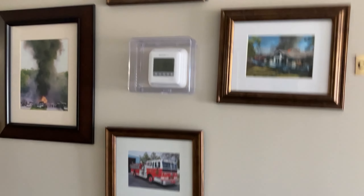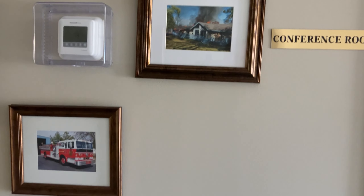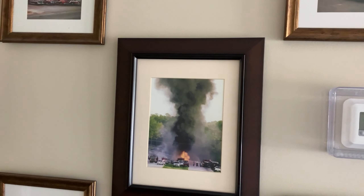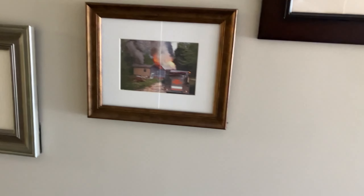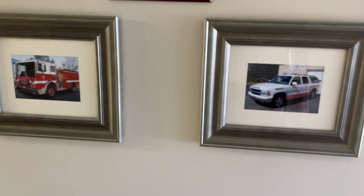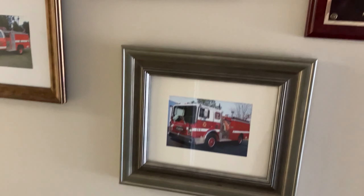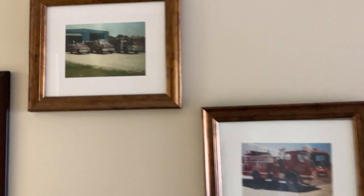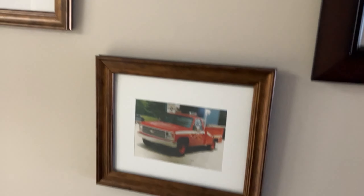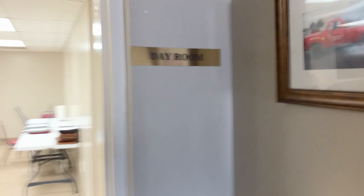We have our offices here — board president, secretary. Over here we've got a conference room. On this wall is some more pictures of apparatuses and fire scenes that we've dealt with, as well as some more old apparatuses we used to have, along with our bylaws.